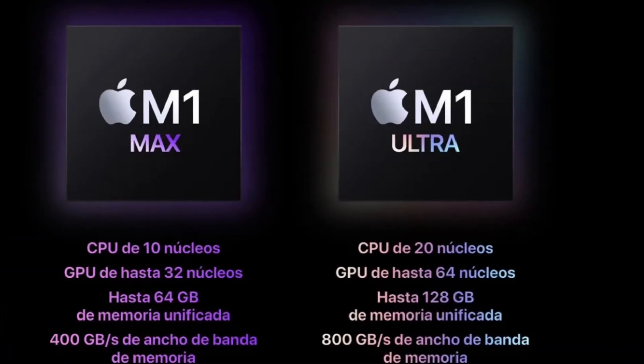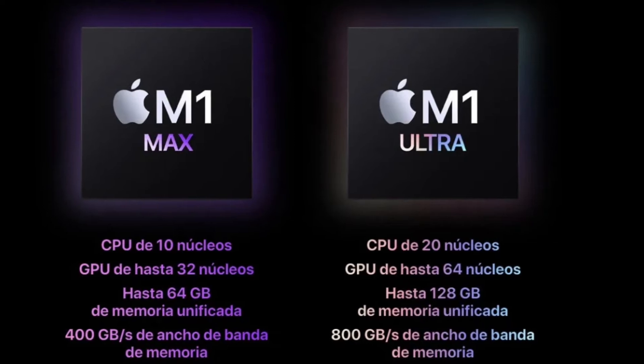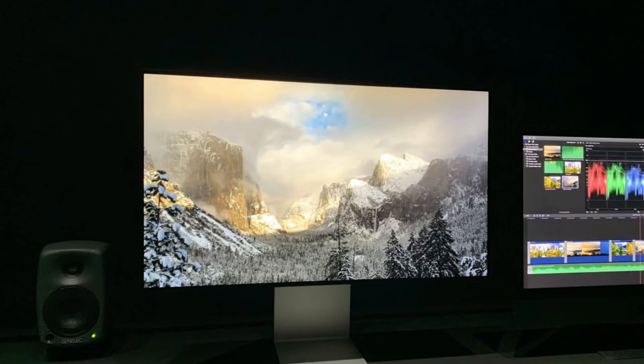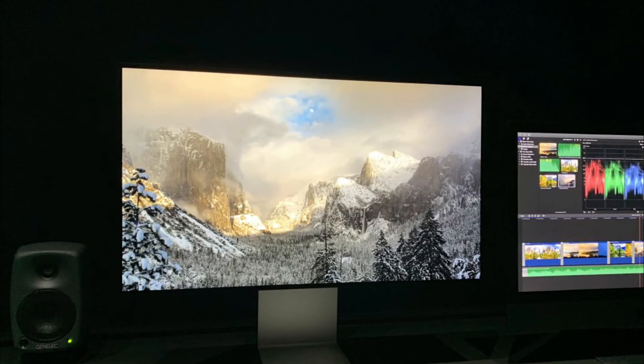Comparing the M1 Ultra to its predecessor, the M1 Max, you might want to know if there's any other difference aside from the fact that the M1 Ultra doubles everything the M1 Max has. This will be more visible when the Mac Studio, in which the M1 Ultra chip will function, is released.